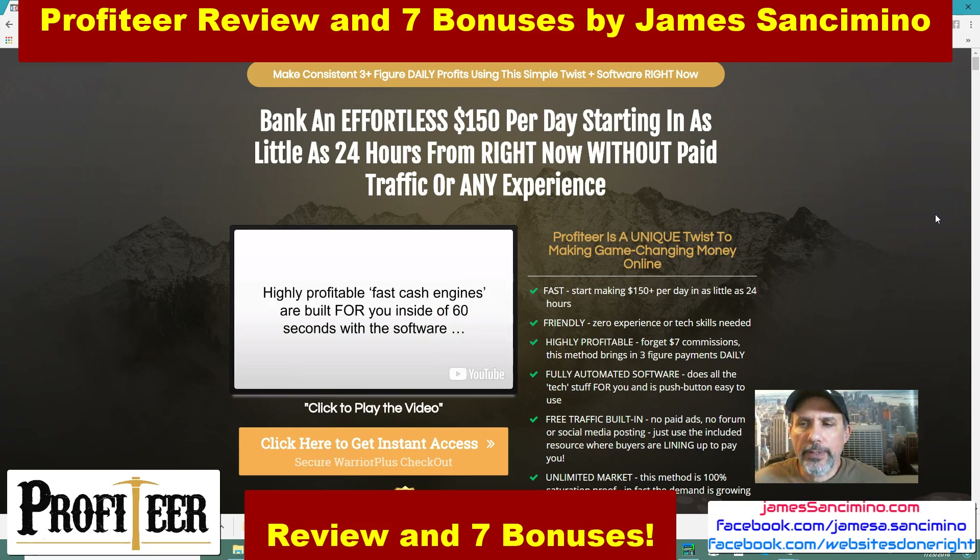The best part I feel about Profiteer is the content creating software that they provide for free. You can use it the way they are teaching you to use it. I won't reveal that because you've got to get Profiteer and find out just how easy and quick you can start making $150 per day or more. The software is the key — what it's helping you do is create content-filled websites that then become very valuable.